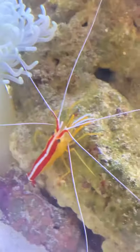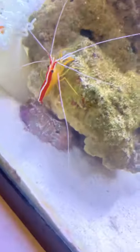Update on the shrimp — he's doing perfectly fine. He molted, and we took his molt out of the tank, even though it's good for them to eat their molts. We dried it out and now it's a cool little shrimp molt.